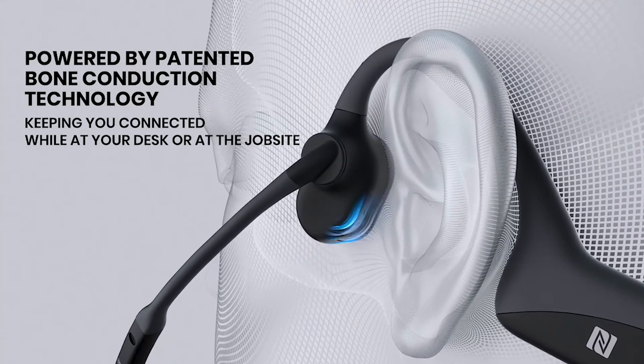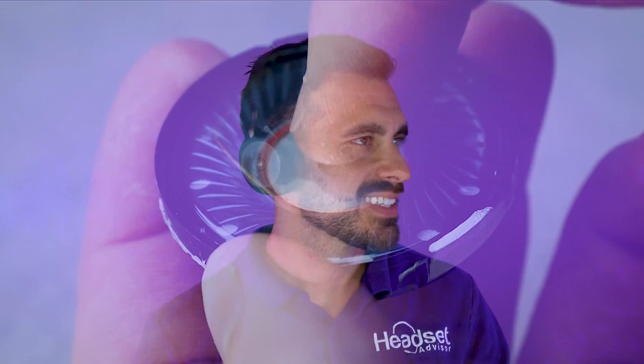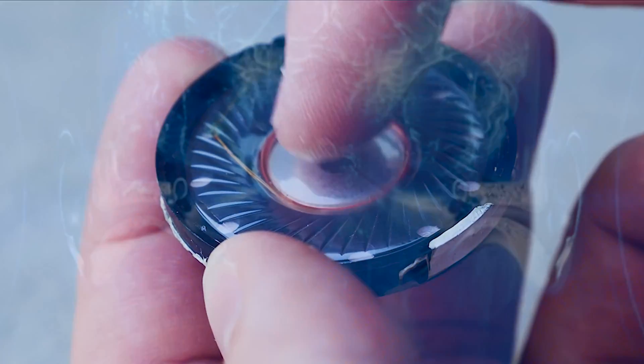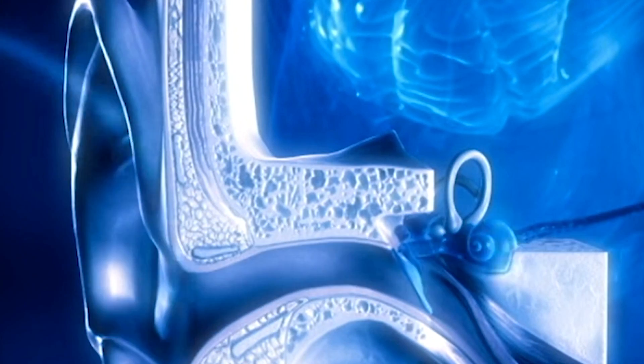What is bone conduction technology? It uses transducers — not speakers. It uses transducers to transmit vibrations through your cheekbones, which then travel into your inner ear, your cochlea, the part of your body that actually picks up audio signals. It's not using what other headsets use, which is air conduction, where something over your ear uses a speaker and air conduction to travel to your eardrum and inner ear, which then goes to your cochlea.